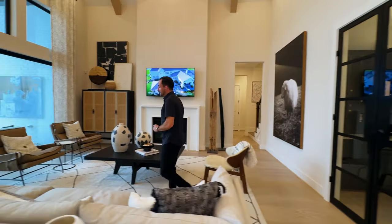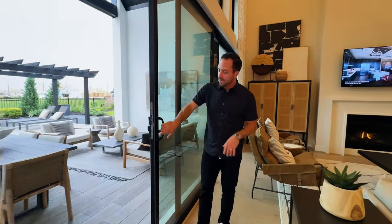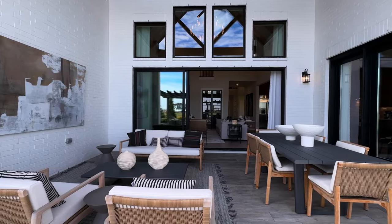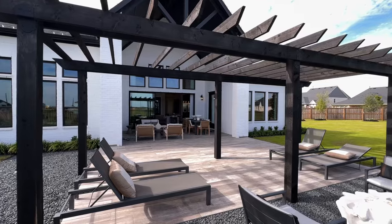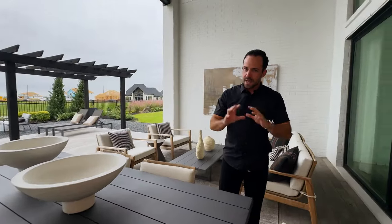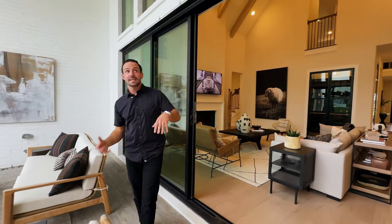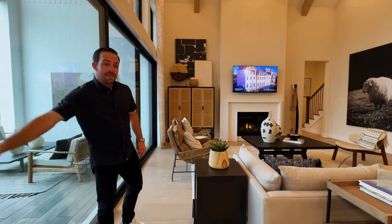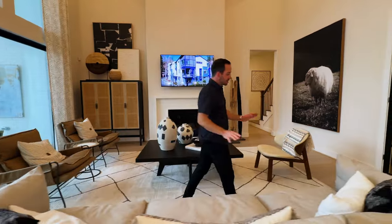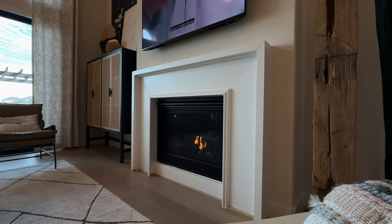Before we check out the master bedroom, I want to show you these sliders — they're a game changer when it comes to opening up the home. You'll be able to open them all the way and connect that outdoor space to this indoor space. They've carried those cathedral ceilings from inside out here, with music playing to set the ambiance. This home has that white painted brick with black accents — a very modern look. About 2018 is when everybody switched from earth tones to these more modern black and whites. They even have a massive oversized fan on the back patio.